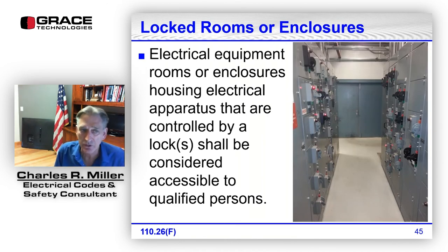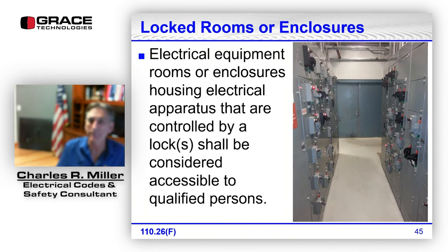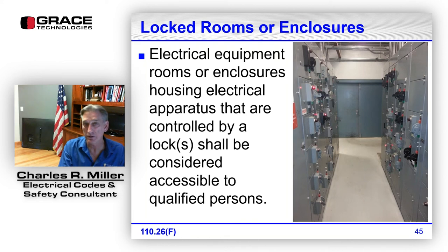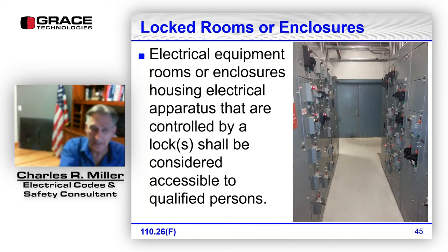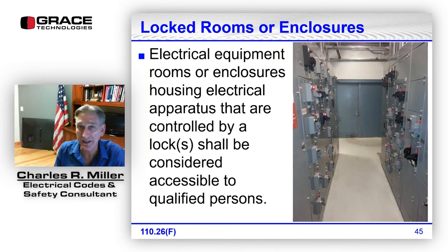Locked rooms or enclosures: electrical equipment rooms or enclosures housing electrical apparatus that are controlled by locks are considered accessible to qualified persons. There were changes in the 2017 and 2014 editions about accessibility to qualified persons — if a qualified person has a key to a closed electrical room or locked electrical box, that qualified person is considered to have access.